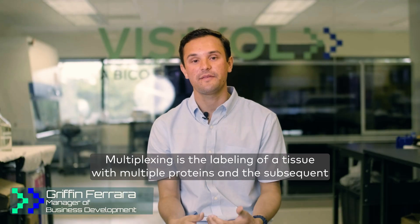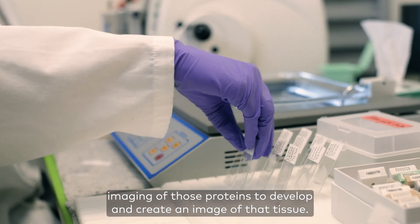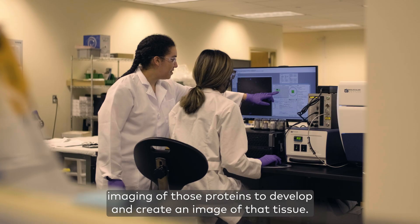Multiplexing is the labeling of a tissue with multiple proteins and the subsequent imaging of those proteins to develop and create an image of that tissue.